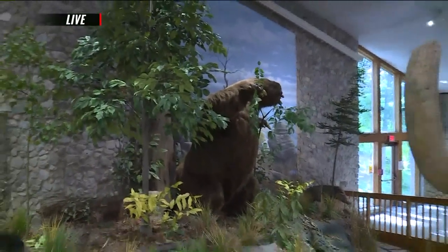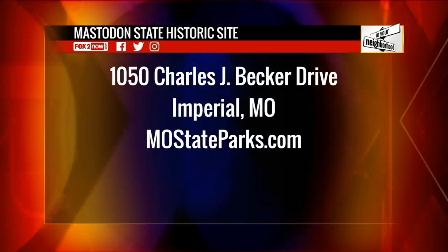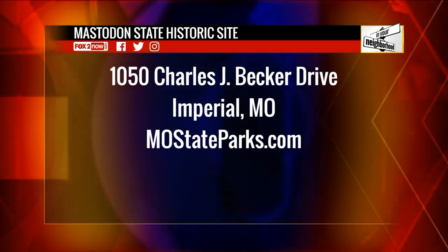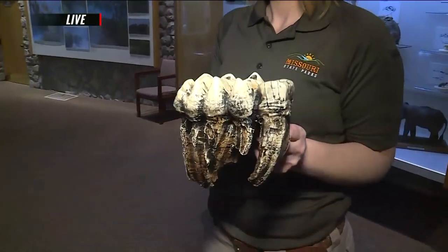I learned so much just now. And if you want to learn so much and also impress your friends on Monday morning, spend the weekend here at the Mastodon State Historic Site, 1050 Charles J. Becker Drive in Imperial, MoStateParks.com. We have some serious dentists down here in your neighborhood, Imperial, on the 9 a.m. show.